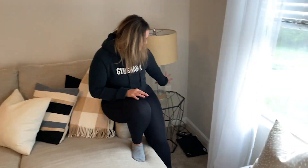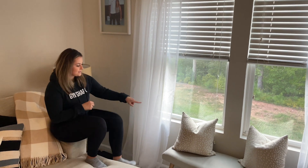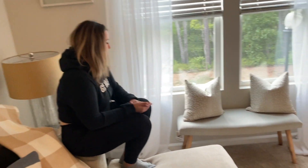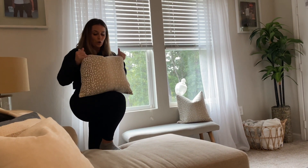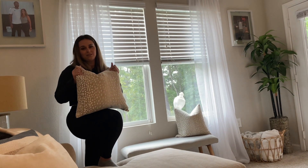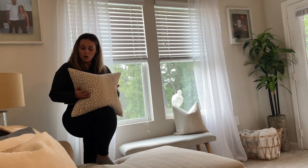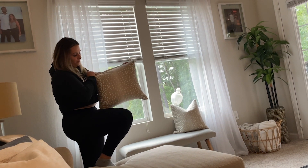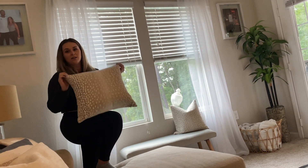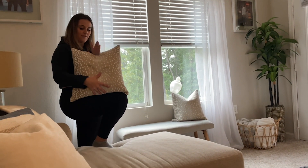This is from HomeGoods, this is from Pottery Barn. And basically all the accessories are from HomeGoods. I bought these antelope pillows — a lot of people ask me about them. They are from Etsy, so you just have to get the cover from Etsy, and they're expensive but they're worth it. The covers are really nice quality, and then you have to have your own stuffing.